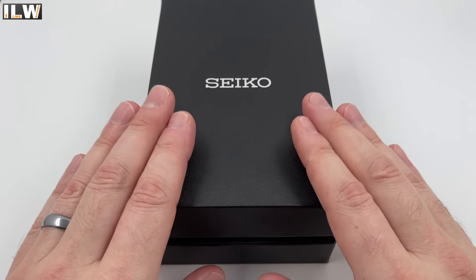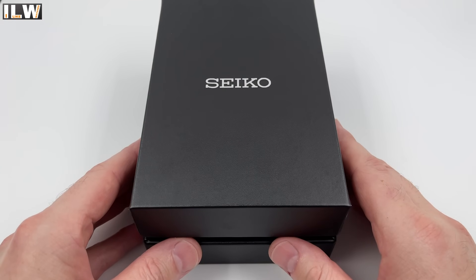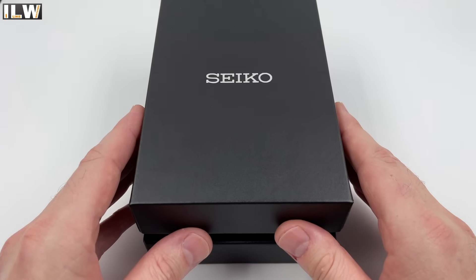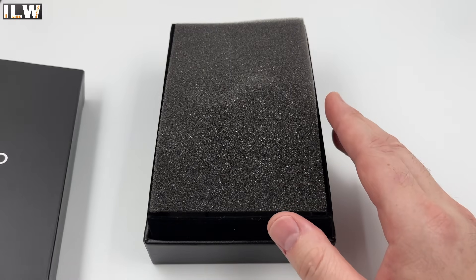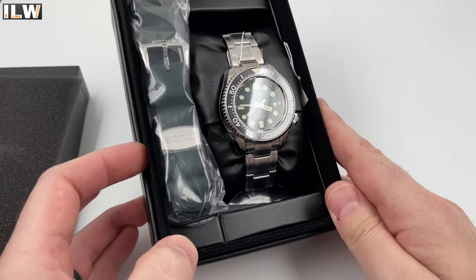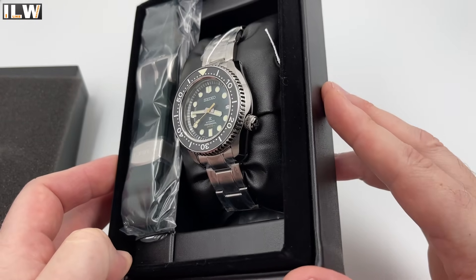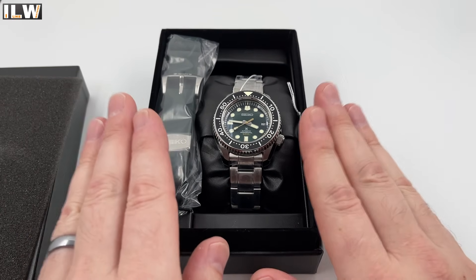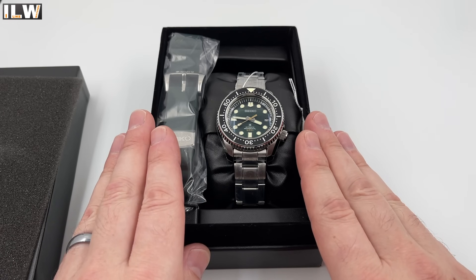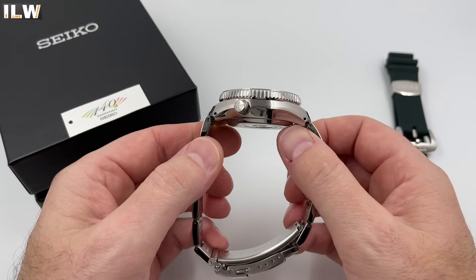So here it is — the Seiko SLA047J1, a watch limited to only 3,000 units in the world. It costs £3,000, that's around $4,000 US dollars. This is the green dial, black bezel insert watch. Look at that Zeratsu polishing, 8L35 movement — I can't believe it, it's incredible. Let me get it out of its box and I'll give you a good look. All the plastic has been very carefully removed and here it is in all its glory.